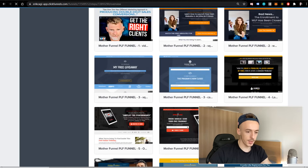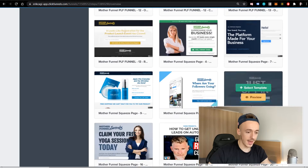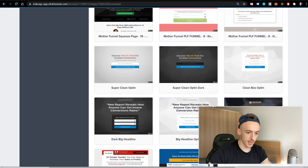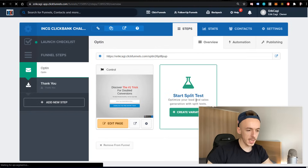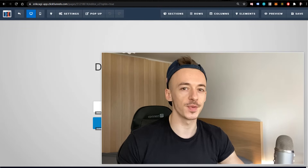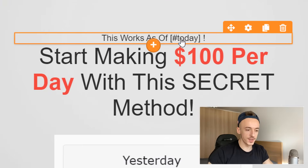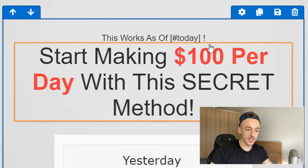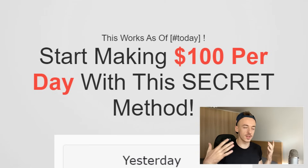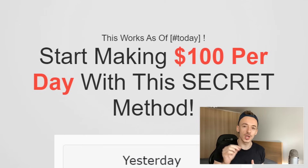For the opt-in page I'm going to use my proven template that works very well. I'm selecting a template that doesn't require a lot of editing. I'm going to add a couple of ninja tricks to it. I'm adding 'this works as of today' — this is a secret hack that inserts the current date and time every single time the page is visited. So whenever someone visits, it shows the current date automatically, whether it's today, six months from now, or a year from now.